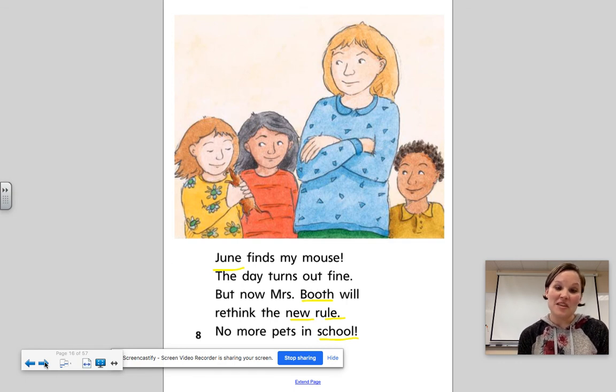Instead, poor Sue the mouse got out and they had to find her. And that's why Mrs. Booth might rethink her new rule — no more pets in school!